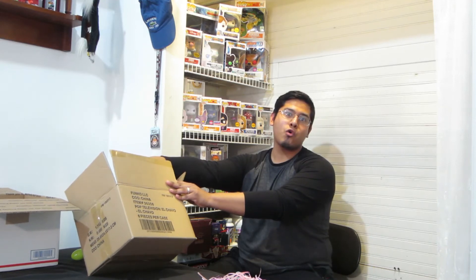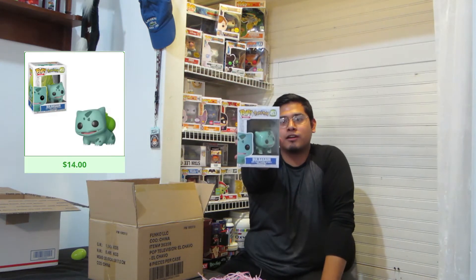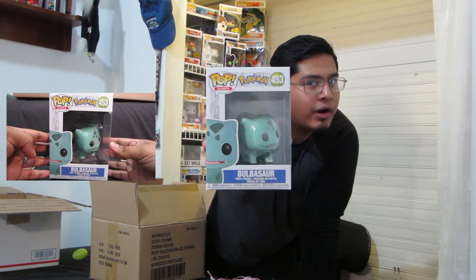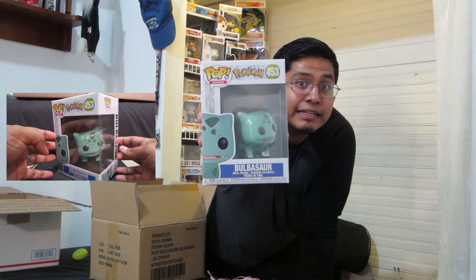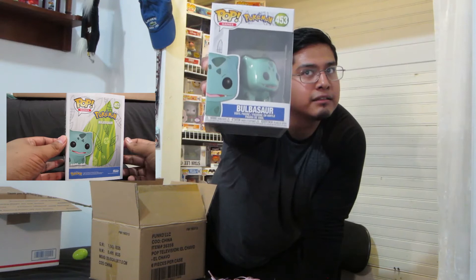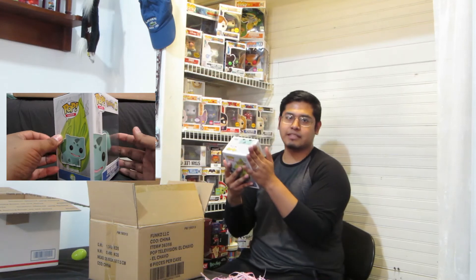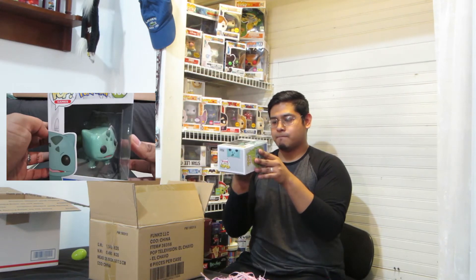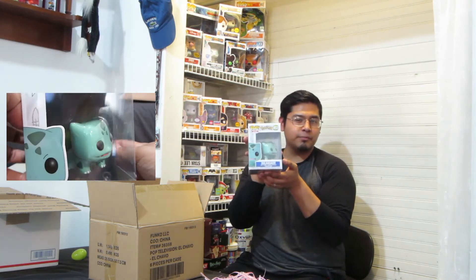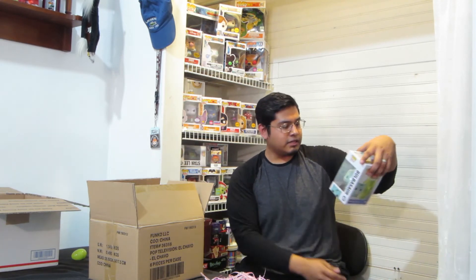Whoa! I am happy with this one — it is Bulbasaur! I was tempted to buy this a few weeks back, but I didn't, and right now I am happy that I didn't. Because now I have a Bulbasaur. All I need is Charmander, and the hard one to find is the Pikachu. That is amazing. From the start of Pokemon, I always chose Charmander — that's the one I really love. That is awesome.